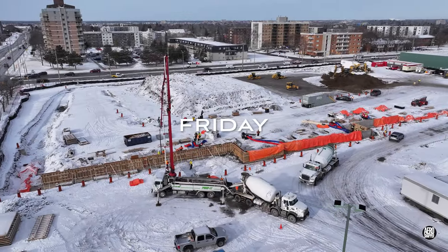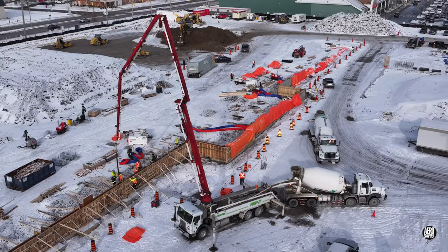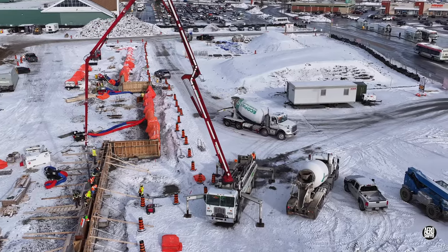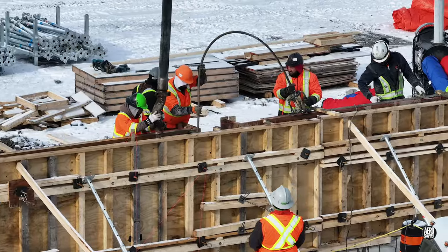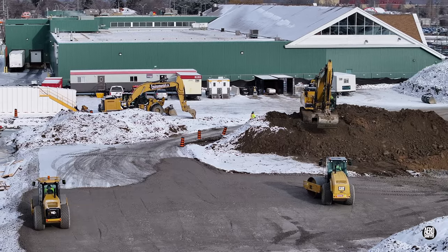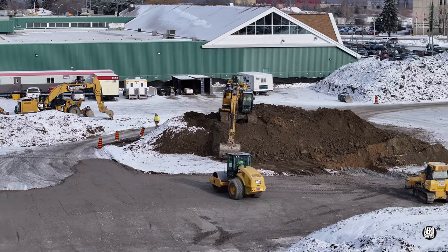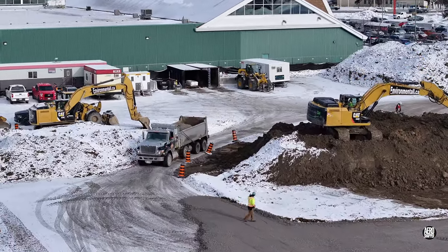Friday closed the week with an entirely better day and the return of the concrete pumper. A steady stream of concrete trucks kept the work going and the skilled team managing it very busy. The contrast between the ever-growing floor area and the shrinking spoil pile was once again very clear.